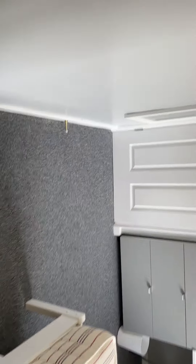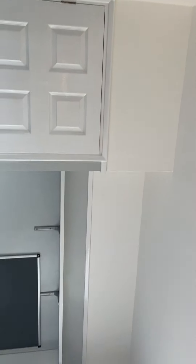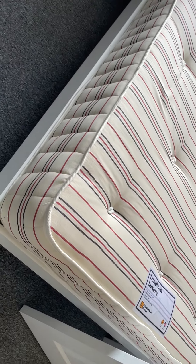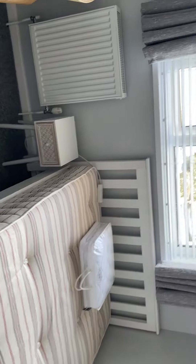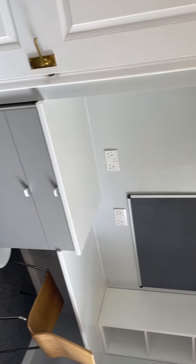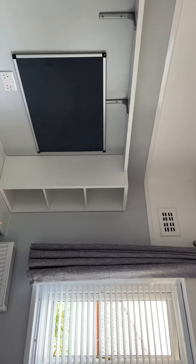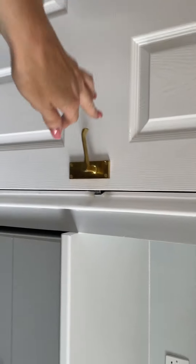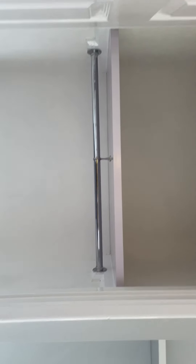Then we move on to the two double bedrooms. These have been really nicely painted with grey up to the dado and white above — it's really modern. You've got your bed frame and mattress, a little bedside unit, and then this has been handmade with units to make use of the space, so lots of storage. There's a mirror here and a covered alcove used as the wardrobe with a shelf above.